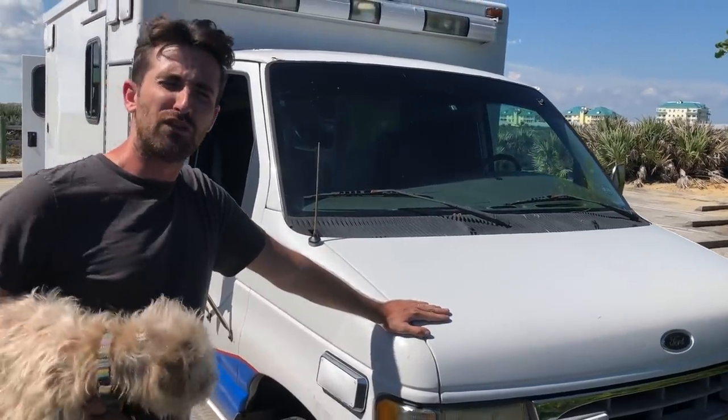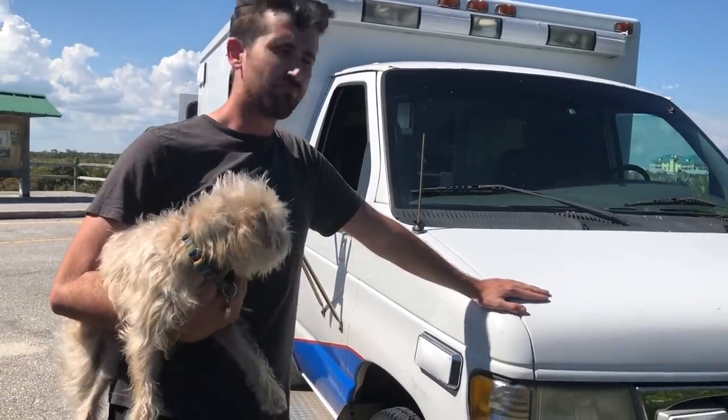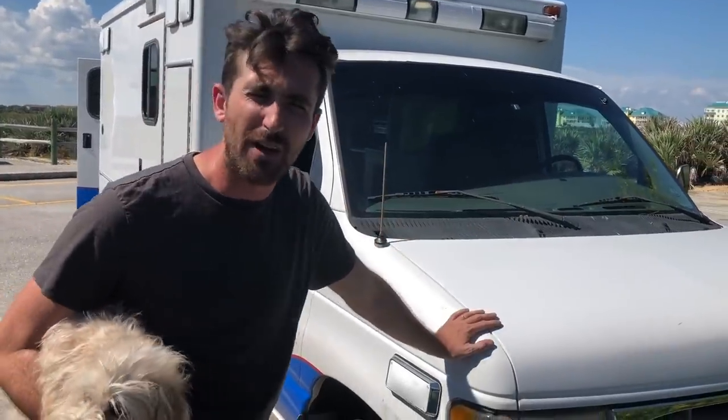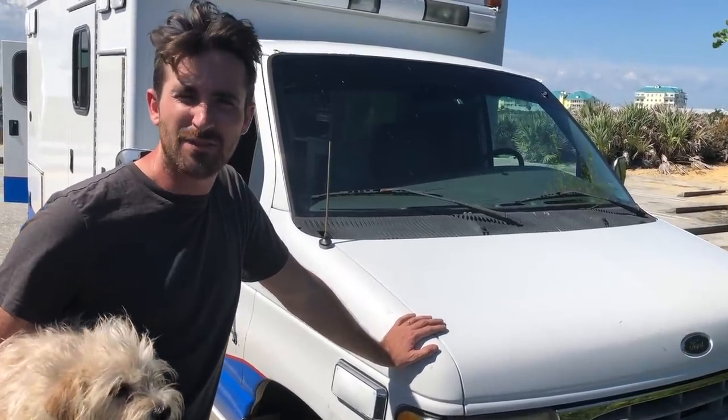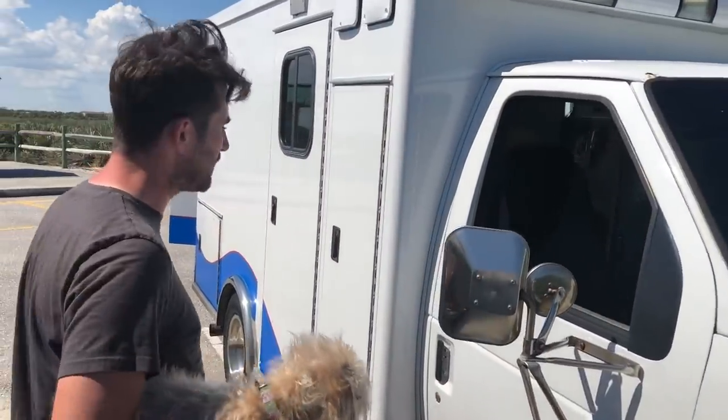We picked it up because it was the most budget-friendly whip on the market at the time. So here we have the Ford E350 — this is Captain Kona's personal vehicle. It's got the biggest engine you can find. Not the most eco-friendly green vehicle out there, but we make up for it. Our carbon footprint is still pretty minimal.